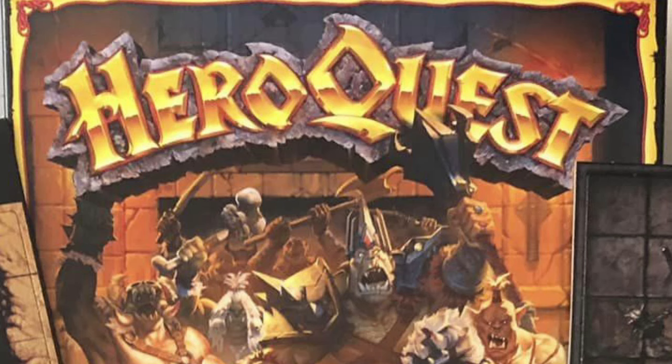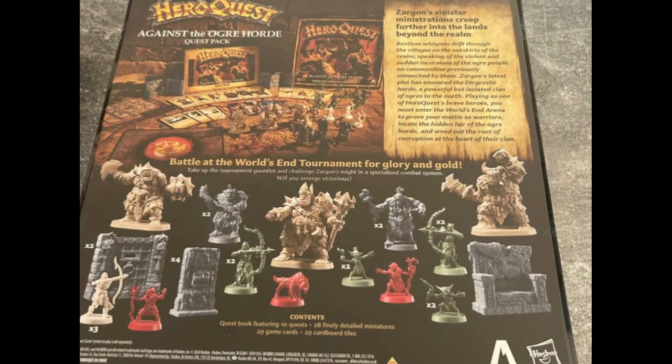A few weeks back, an image of the front and back of the Ogre Horde expansion leaked on eBay, where an advanced copy had been put up for sale. The lot sold quickly, but then Hasbro obviously stepped in because all traces of the listing vanished. It was too late though — the images were out, and I did a pretty detailed discussion about them here on the channel.